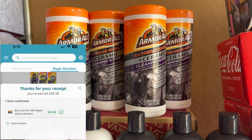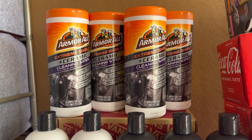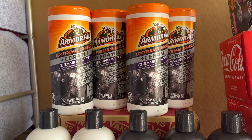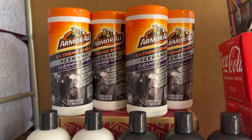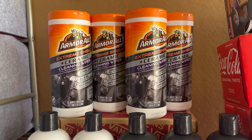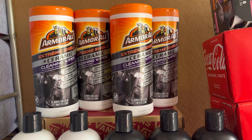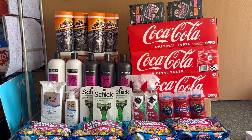I submitted my receipt on Swagbucks and received five dollars back, and submitted my receipt on Checkout 51 for one dollar and thirty-eight cents — a total of twelve dollars and eighty-five cents back, making the two Armor Alls completely free and a two dollar and sixty-one cent money maker. I did the deal twice, so for four Armor Alls it's completely free and a five dollar and twenty-two cent money maker.